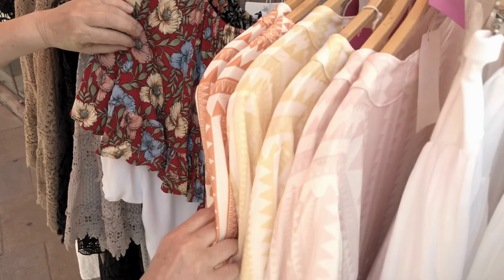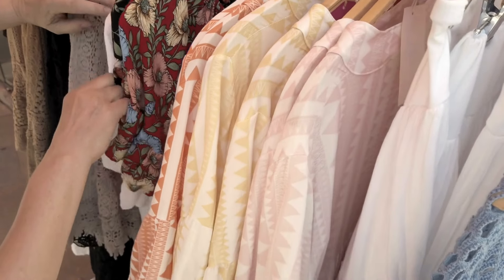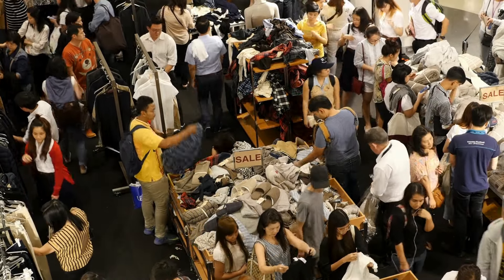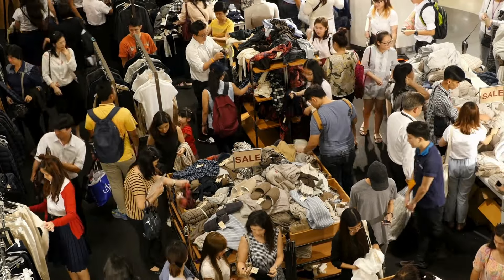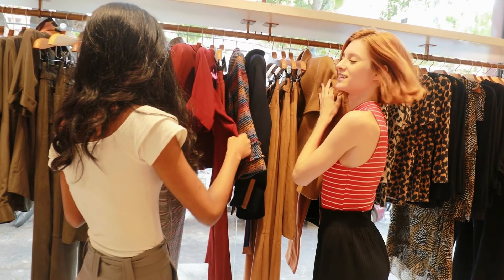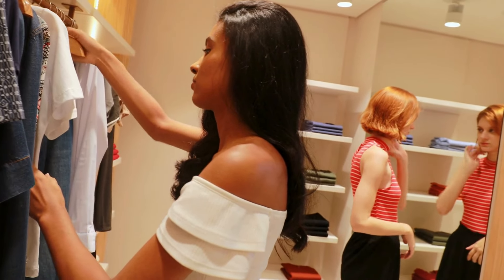There's nothing wrong with fast fashion. I like a lot of clothes that go out of style and I do like a lot of trends. So if you want to go out and buy some of the latest fashion trends at cheaper prices, that's fine. Just know that your wardrobe should also have at least a fair share of high-quality clothing that will last for years to come. Well-made pieces can withstand frequent wear and washing.